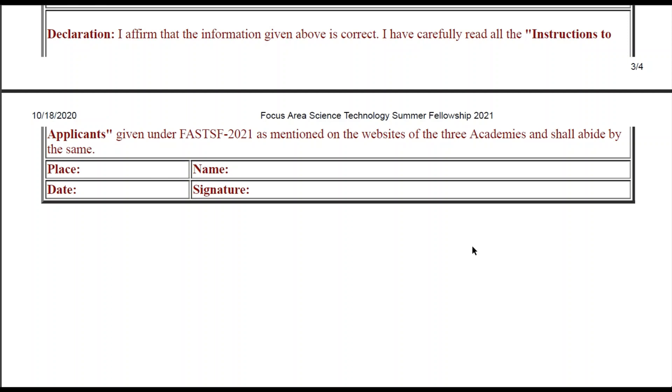So in this video, without wasting your time, I will share how to effectively write the write-up, which is a very important component in this fellowship. I will also share my own write-up which I have written during my time. I have been selected for the FAHTSF program. My write-up is not so great, but I will tell you what components you need to include so your application can be differentiated from others.